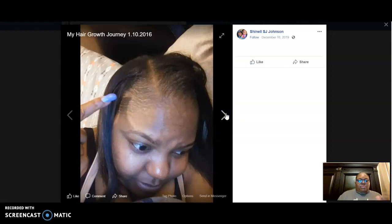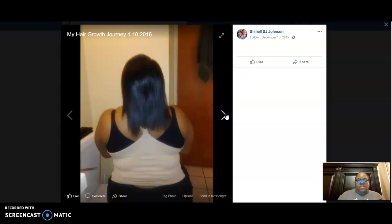Basically showing the image of my edges, which was December 16th — the second week. You guys pay close attention to my eyebrows too, because I'm putting serum on my eyebrows. This is the back part of my hair, which was December 16th. So you guys see what it looks like then.